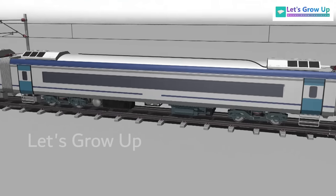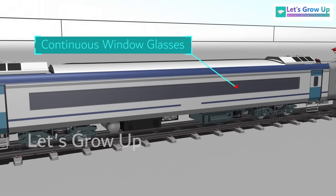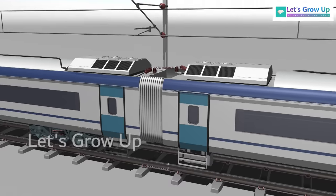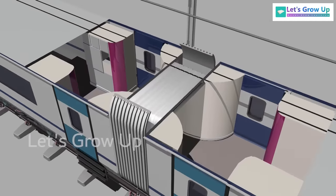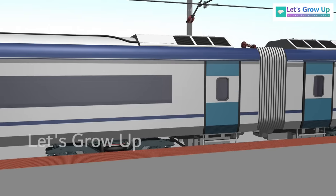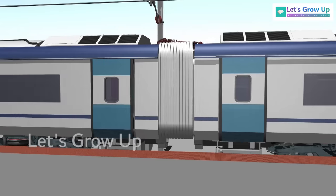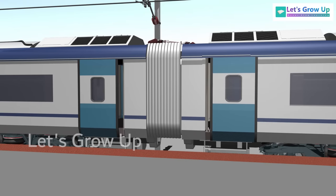The coaches are made of stainless steel, with continuous window glasses for a contemporary modern look. All coaches are interconnected by fully sealed gangways, so that passengers can move from one coach to another. The doors of the coaches are provided with automatic plug type with retractable footstep, which opens and closes automatically at the stations.